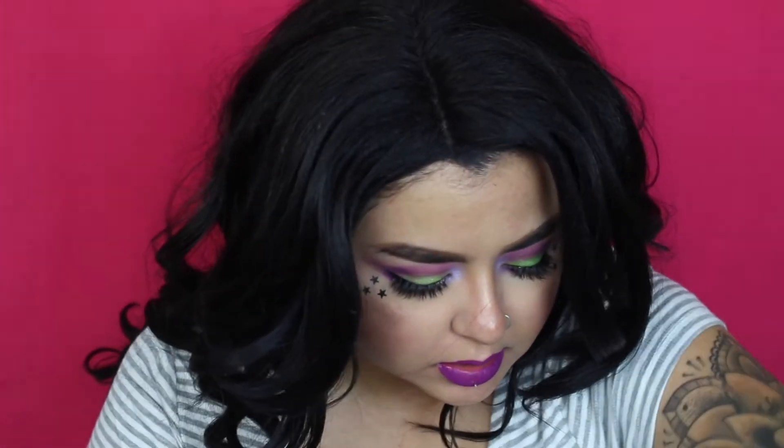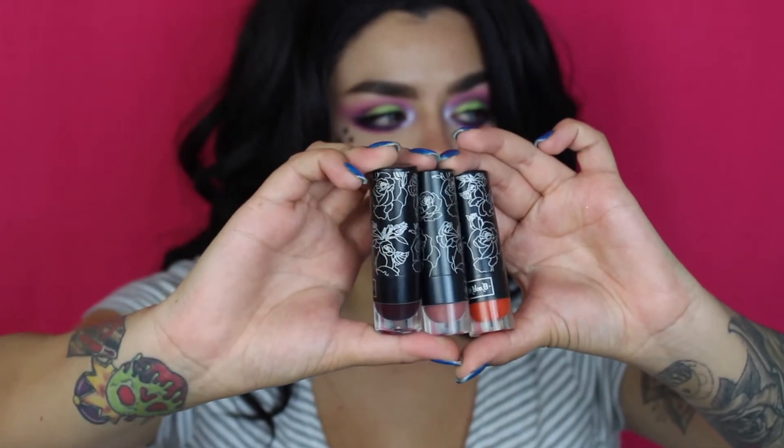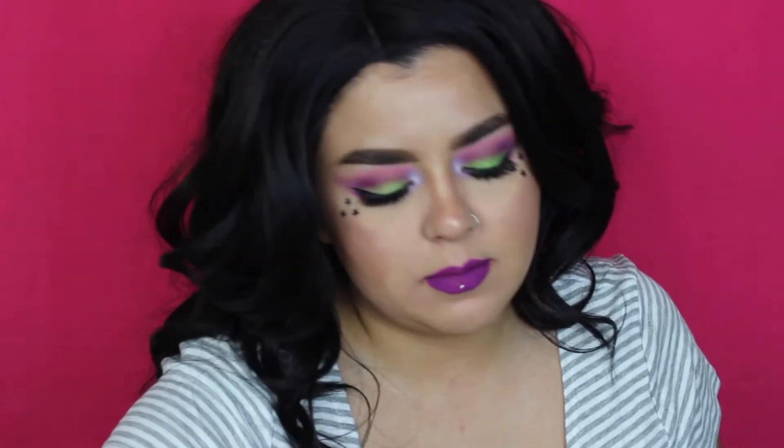I have some really old Kat Von D lipsticks in the original packaging. I thought about keeping them just for the packaging — I love the roses on them more than the studded kiss packaging, honestly — but they're obviously really, really old so they're going in the trash. I also have some Lime Crime lipsticks. I use Lime Crime but don't really talk about it in videos. They're in here for the same reason — just really old, I wasn't using them, and they're too old to give away.